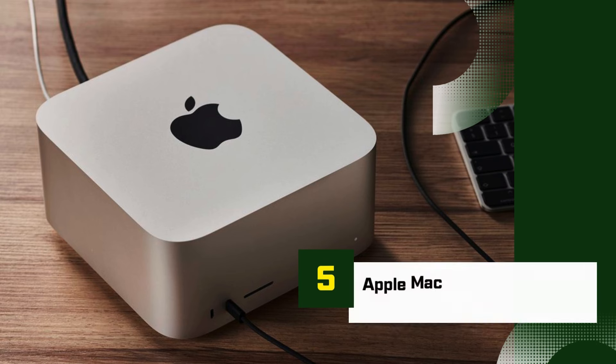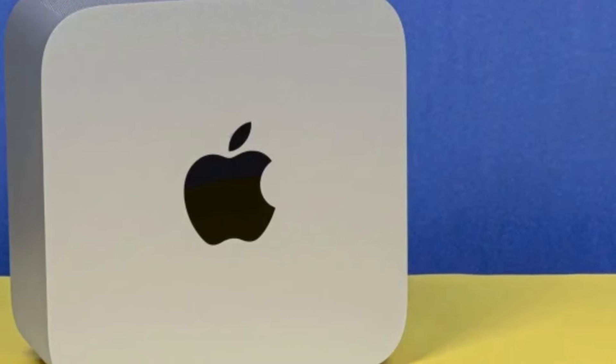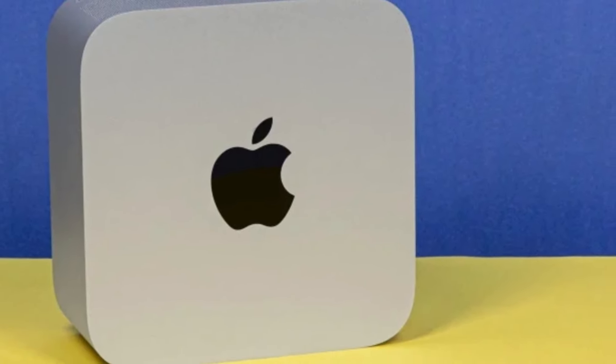Number 5: Apple Mac Studio. The Apple Mac Studio is a powerhouse mini-PC designed to deliver professional-grade performance in a compact form.